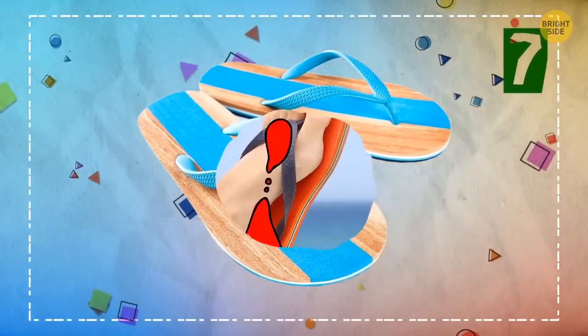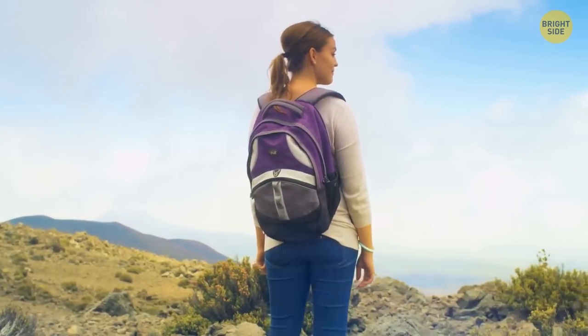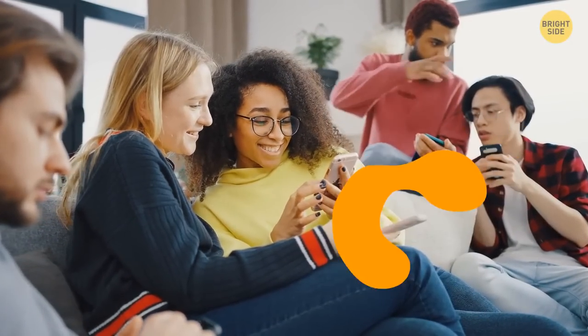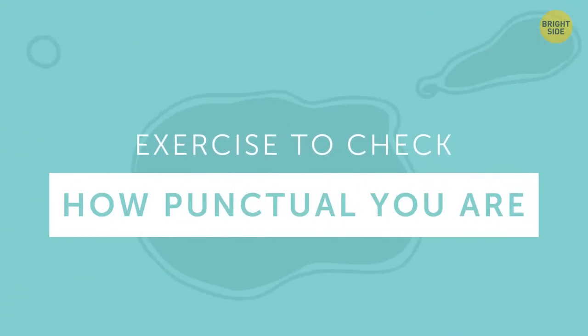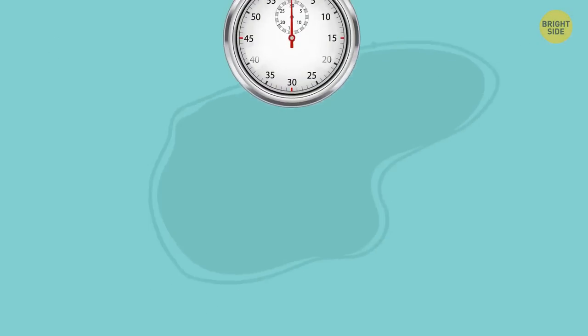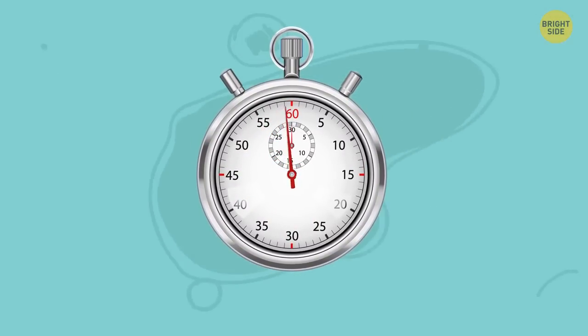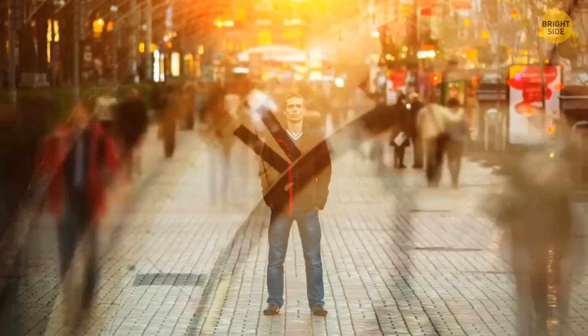Flip-flops: you're very laid back, but some people may think you're just not responsible enough, although it's not true. You're always ready to help if your friends ask you to. You may not be too punctual sometimes. An excellent exercise to check how punctual you are: set a stopwatch, don't look at it, wait what feels like a minute, and then look. If it's been more than a minute, time goes more slowly for you than for others, and it's time to start controlling it.